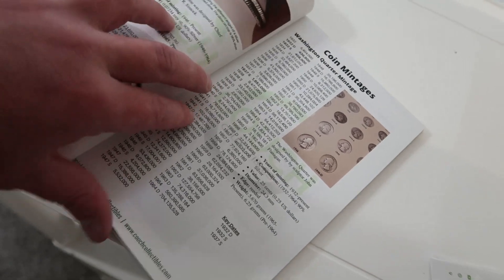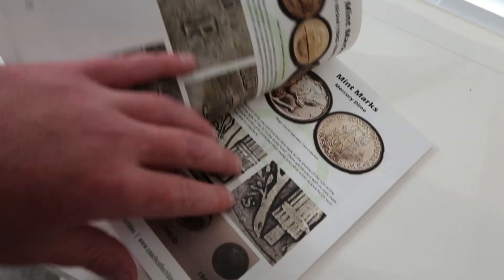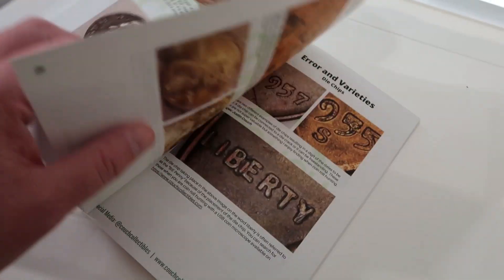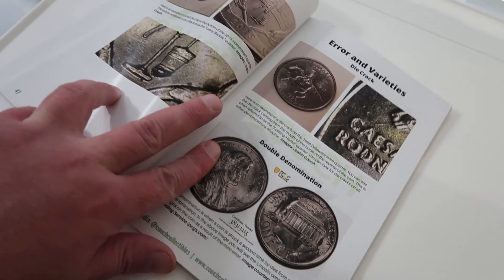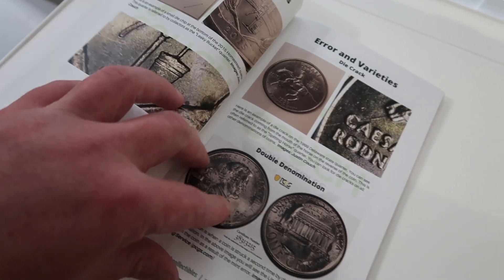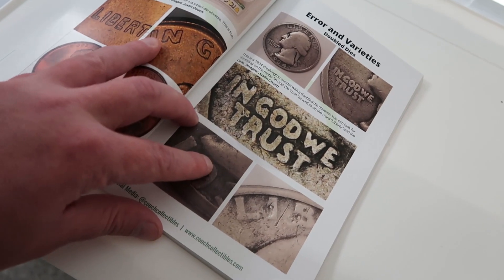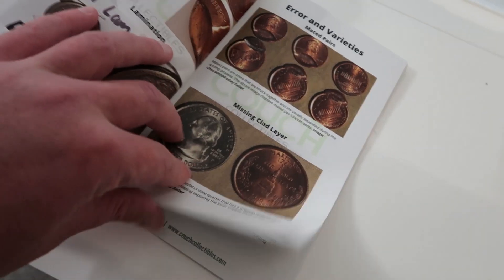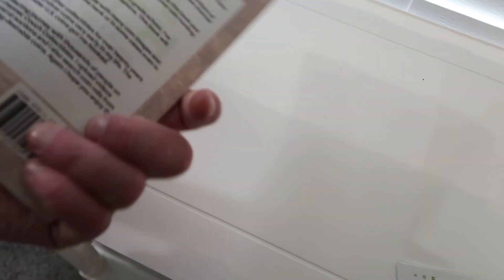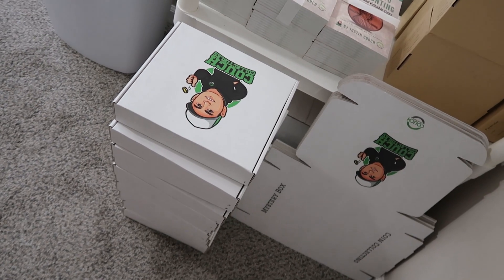We also have a digital eBook version for $5 to download right from couchcollectibles.com — tons of information on mint error coins, mint mark placements, all kinds of different things. I made it so it's an easy, simple read and very visual, because I tend to not stay focused when reading a long book. I wanted to make this as cool as possible — if you want one it's $12.99 on the store, or $5 for the digital version.